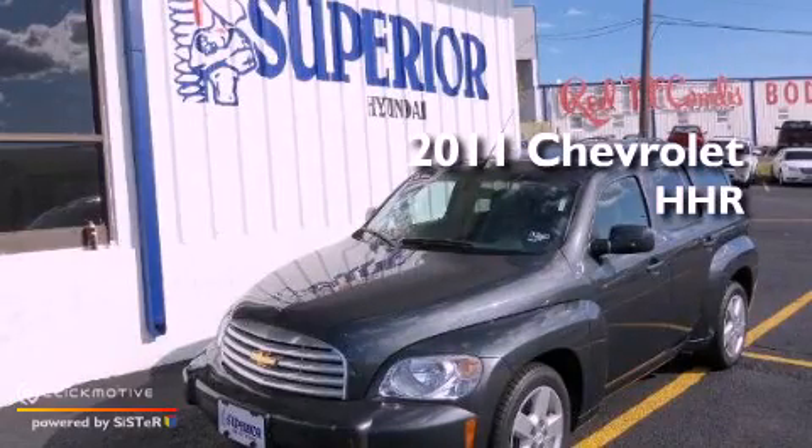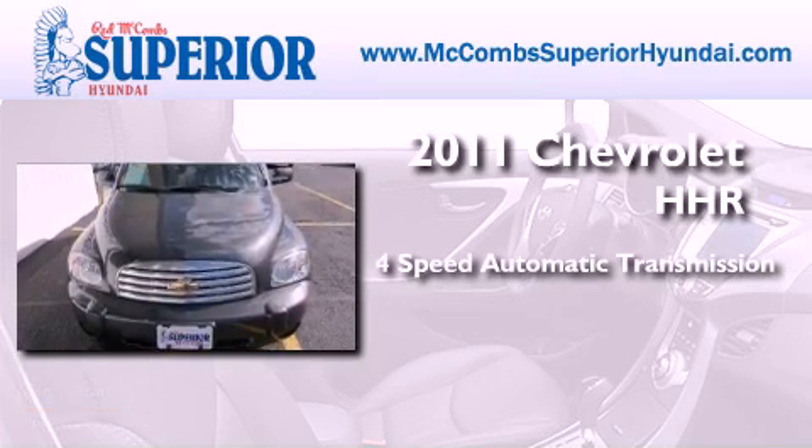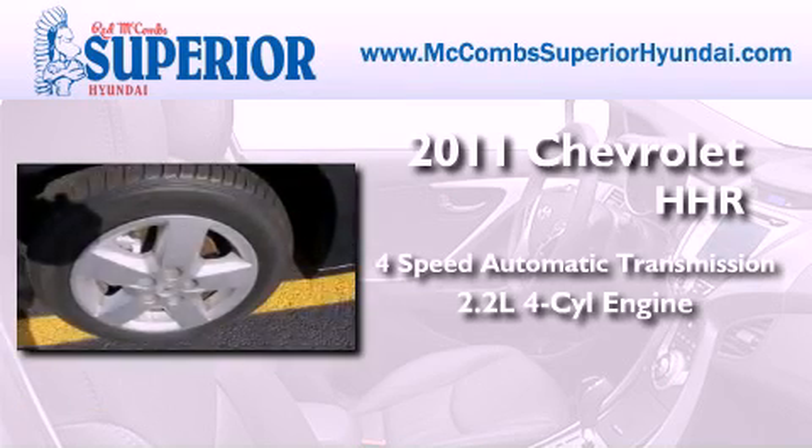This is a 2011 Chevrolet HHR. This wagon has a four-speed automatic transmission and an inline four-cylinder engine.